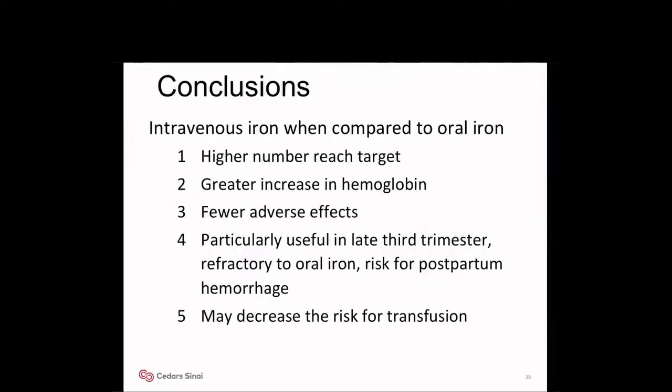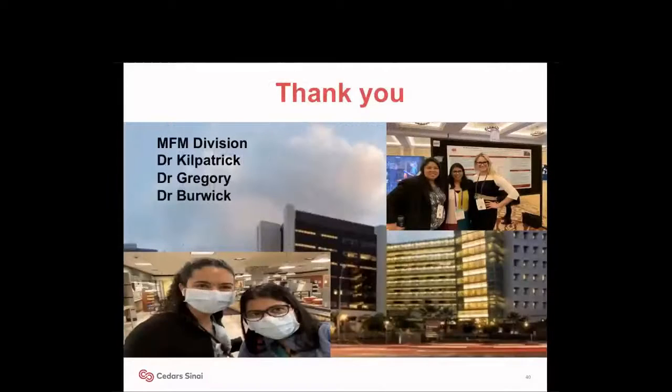In conclusion, intravenous iron compared to oral iron results in a higher number of patients reaching target hemoglobin, a greater increase in hemoglobin, fewer adverse effects, and is particularly useful in the third trimester and in patients refractory to oral iron. In patients at higher risk of postpartum hemorrhage, it may decrease the risk of blood transfusion. Thank you, everyone, for joining me today.